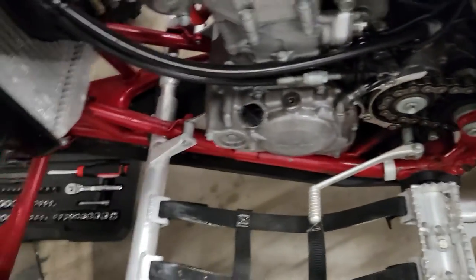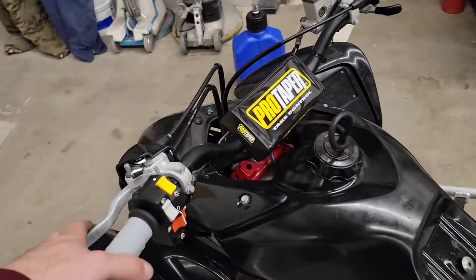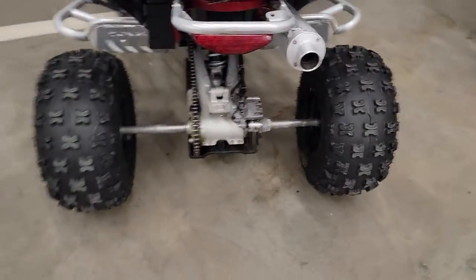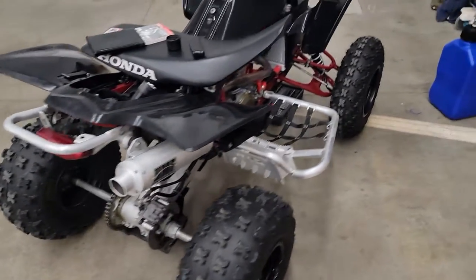Obviously he rode it, and there's a little wear there, but that's to be expected. Thing's fucking mint though. It was pretty much bone stock, except the HMF exhaust. Brand new fucking tires. Thing's fucking mint.